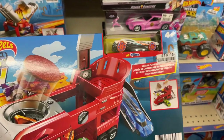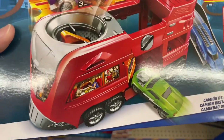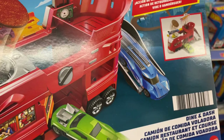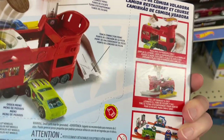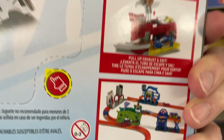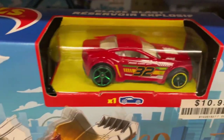Hot Wheels City — it looks like a vehicle that opens up into a giant bus diner on wheels or something. The name is Dine and Dash — Burger Flipping Dine and Dash or something like that. $10.99. Wow, looks like you can put a bunch of them together on the tracks — that's pretty interesting. And it comes with a Hot Wheels car. That one looks cool with the number 32 on it.